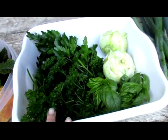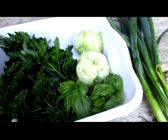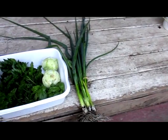And then in this one we have regular parsley — the curly kind — and Italian parsley, a couple kohlrabi, some basil, and then I've got the first of the green onions.